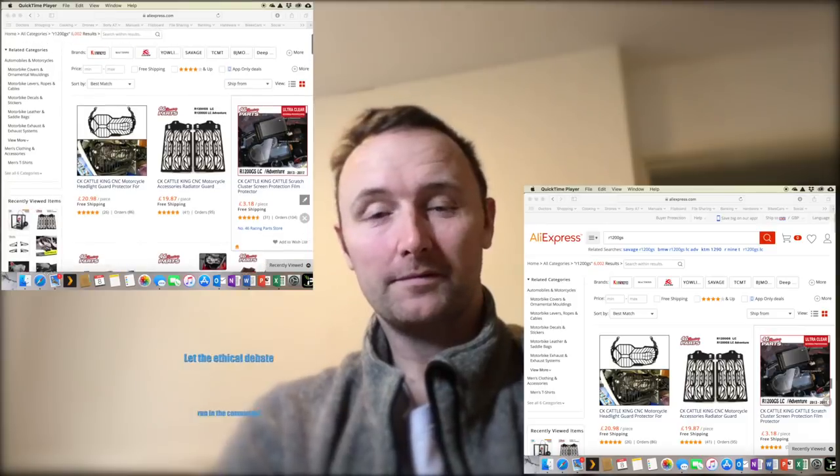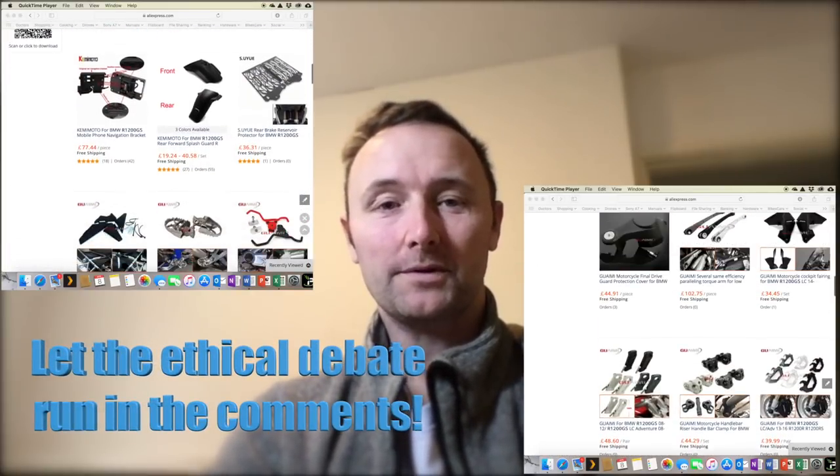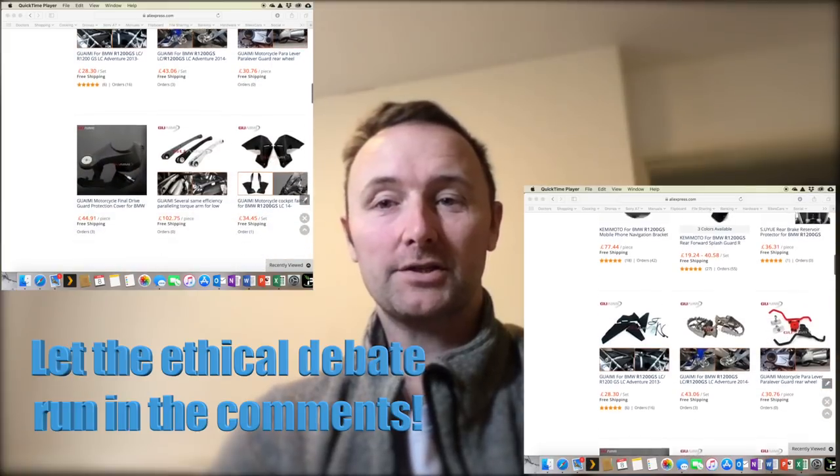You might be wondering where Dave has got to the last few weeks — I'll cover that a little bit later in the video. In the meantime, whilst I've been bored, as we've not been out on the bikes, I've actually bought a load of stuff in from China. I spent about £120 on Chinese imports of bits and pieces for the GS.